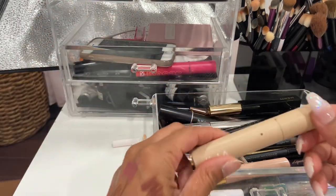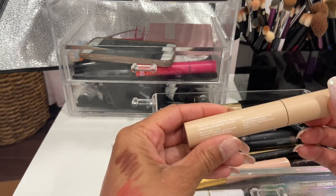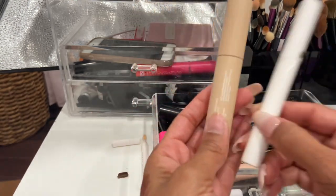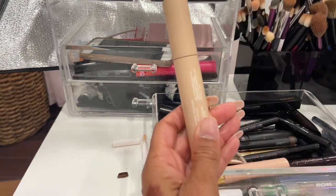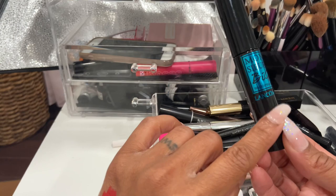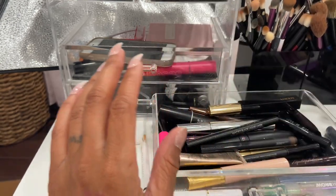One of my other favorite mascaras is the ILIA Fullest Volumizing Mascara — it adds tons of volume. I love pairing it with the lash primer for a very nice voluminous lash, so keeping this one. Another favorite is the Lancôme waterproof version — keeping that too.